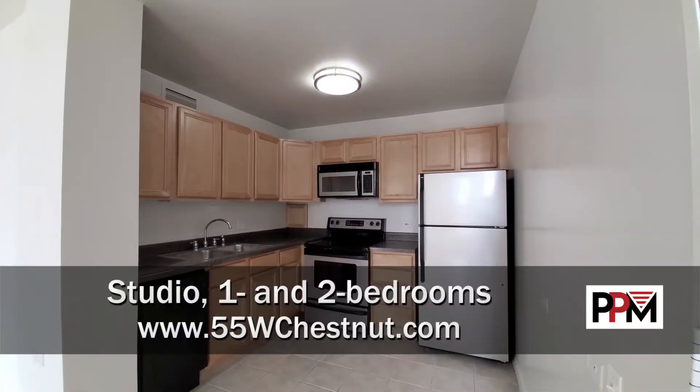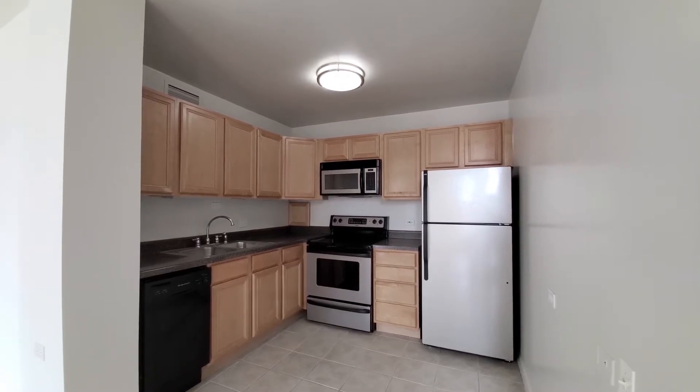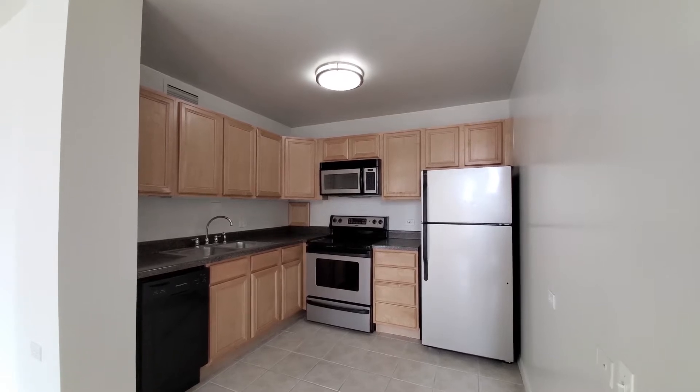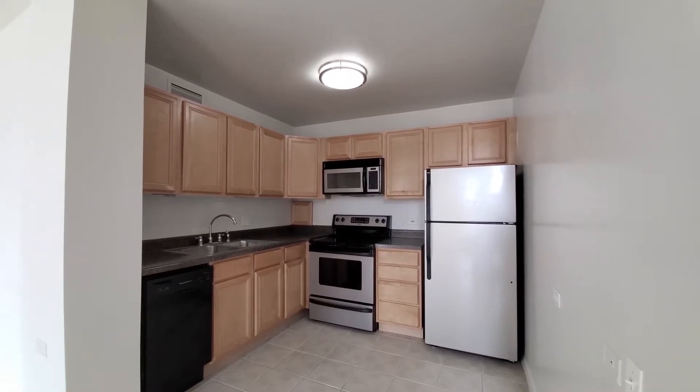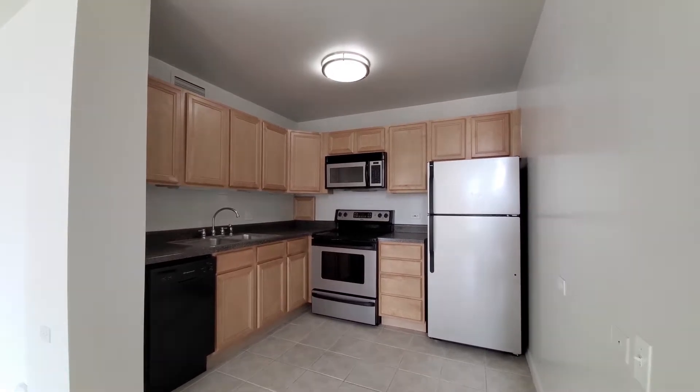I've just walked into apartment 1708, a northeast corner one bedroom. Looking at an L-shaped kitchen with good cabinet and counter space. Stainless steel and black appliances include a four-burner electric range, built-in microwave, and dishwasher.